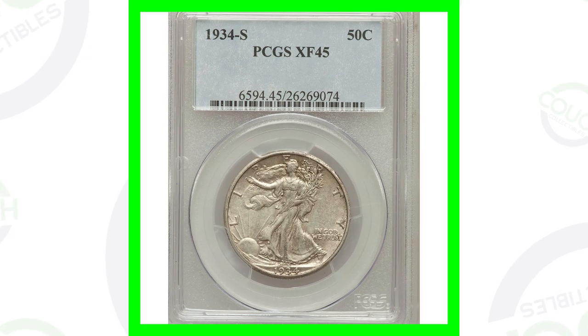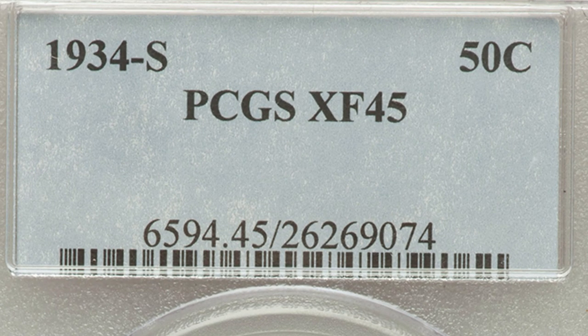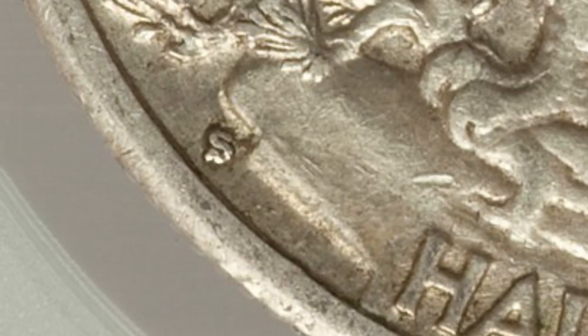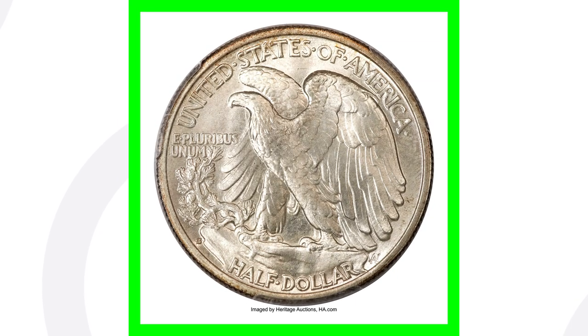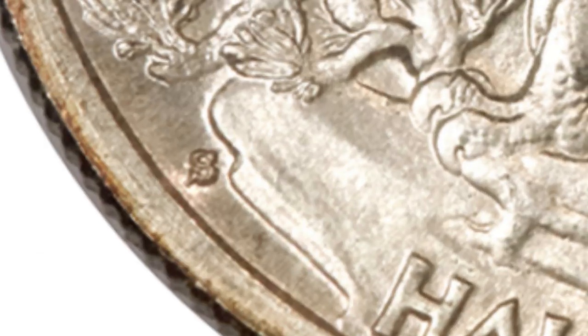Here's an example of a 1934-S Walking Liberty half dollar graded at Extra Fine 45 — definitely not the lowest grade in the world but not a mint state grade either. The coin grading scale goes up to 70, this is at a 45, so this coin only sold for around $45. We can see that S mint mark there on the reverse. If we look at the high-graded version of that coin, graded by PCGS at Mint State 67, it sold for over $28,000 — super rare in that condition.